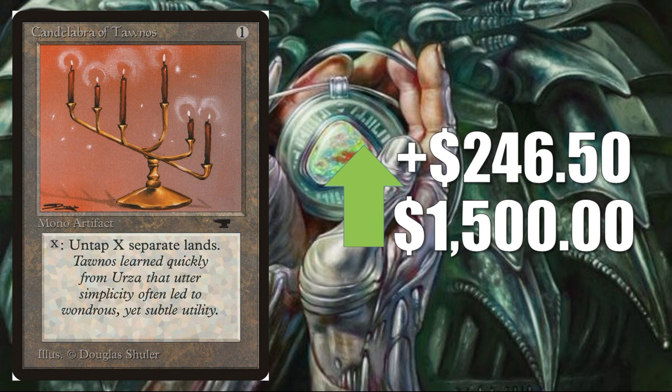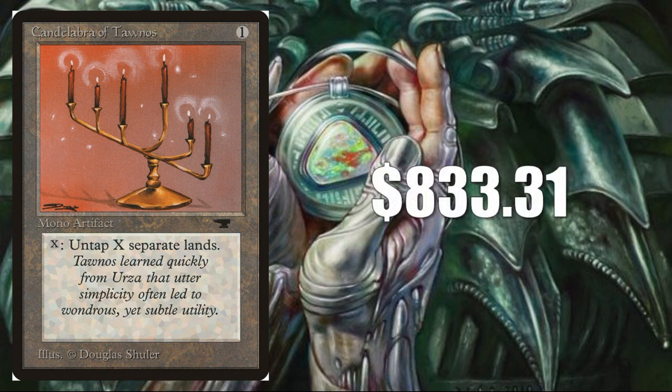Candelabra of Tawnos from Antiquities — on the reserve list and sees play in 93/94 as well as Legacy. Up $246.50 this week to $1,500 according to Goldfish — $1,500 is a lot of money for this card. Is it legit? I did find some prices on eBay, and the average was $833.31. Not $1,500, but still — this card has genuinely grown a lot recently.